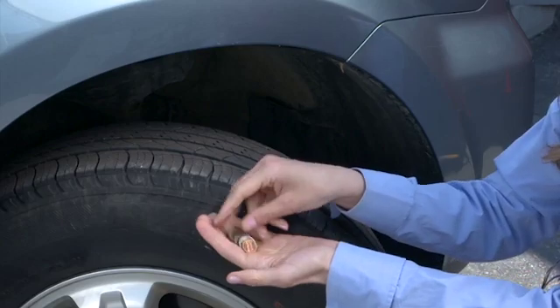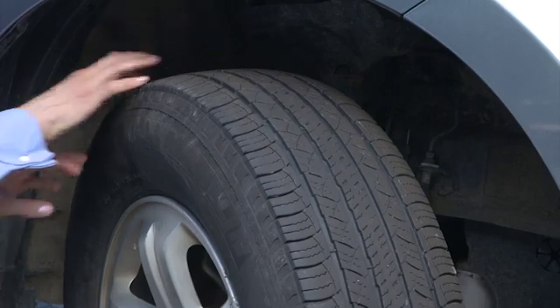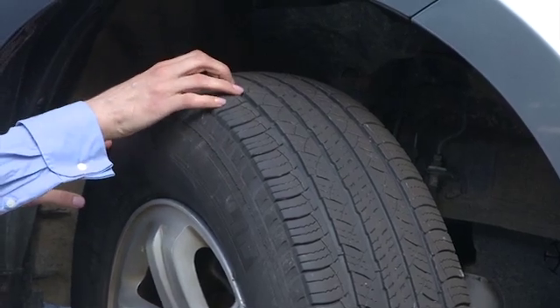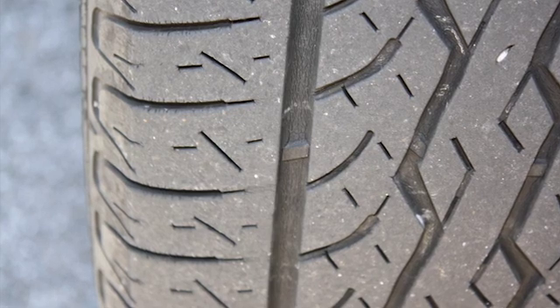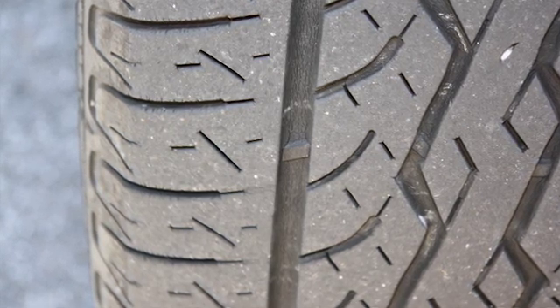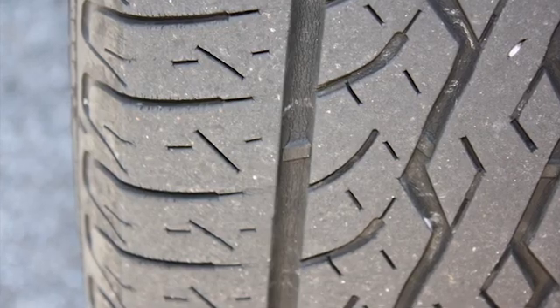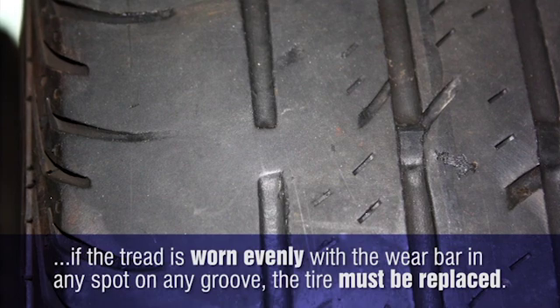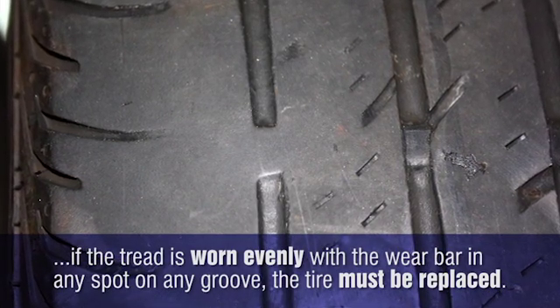So don't waste your time wondering which coin is up or down. Just follow the tread groove until you see or feel a small bump in the channel. As long as there is space between the tread blocks and the tread wear indicators, the tire has at least 2/32nds of an inch tread depth, so it should be safe to operate. But if the tread is worn evenly with the wear bar in any spot on any groove, the tire must be replaced.